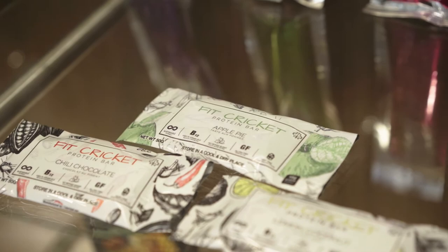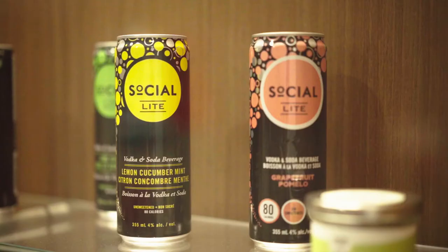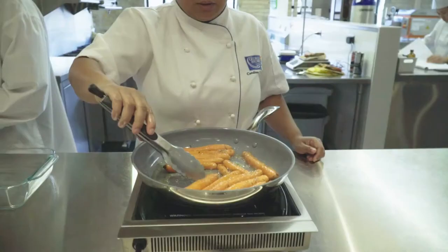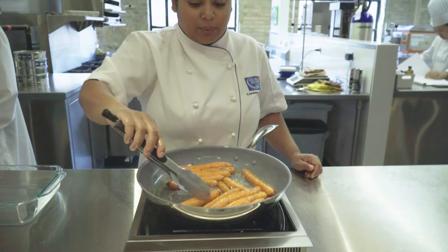Food trends are always changing and we try to keep on top of them — going to events, big trade shows, trying new food products. That is one of my favorite parts of my job, being able to see what's coming out and tasting prototypes. It's important to stay on top of food trends, and our team does a great job of that.